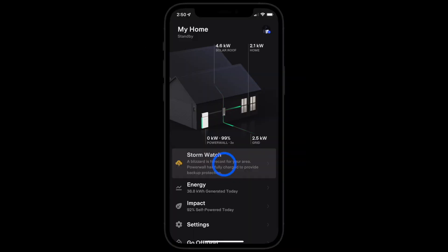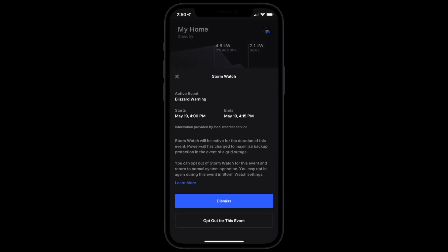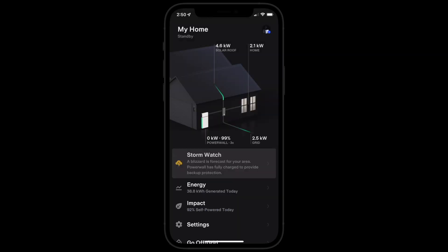Select the notification to get more information about the storm, such as estimated start and end times. You can also opt out of this particular event if you don't think it will cause a grid outage.